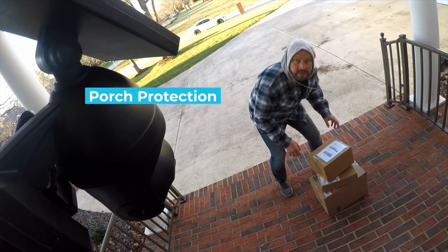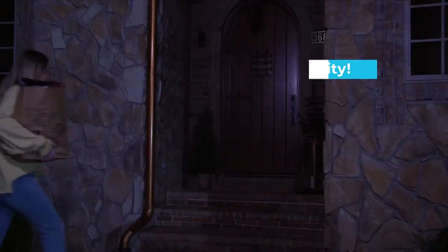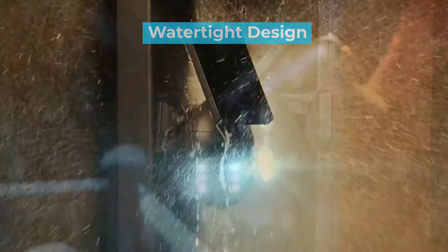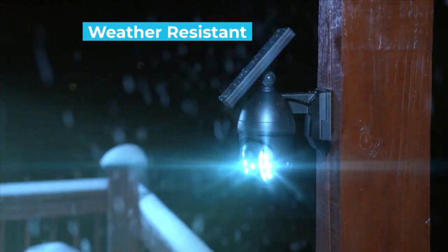With Bionic, you get porch protection during the day with instant added security light at night. And with its all-season weather-resistant watertight design, Bionic shines bright in the most extreme conditions year-round.